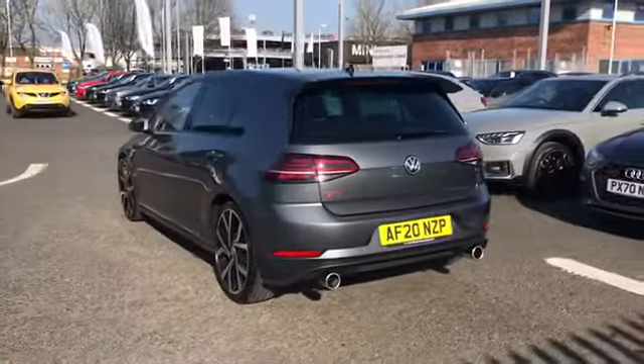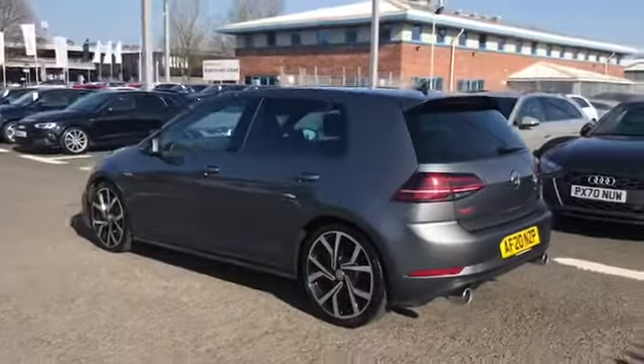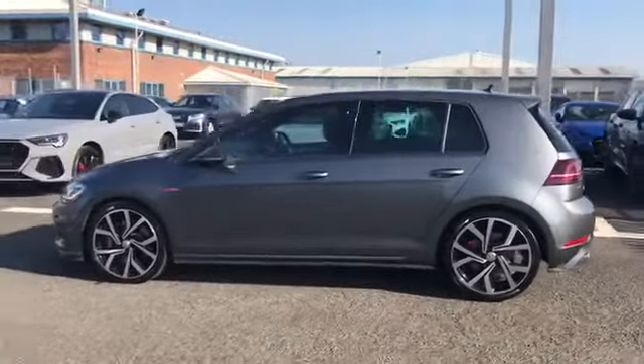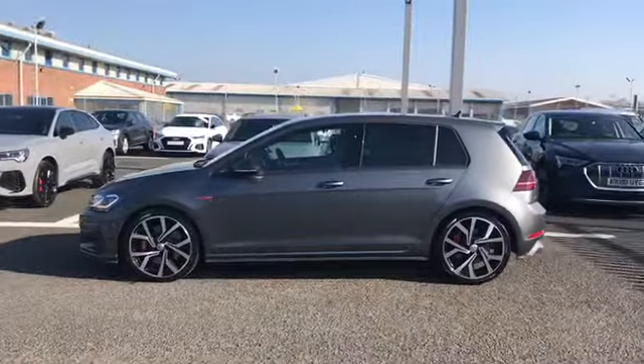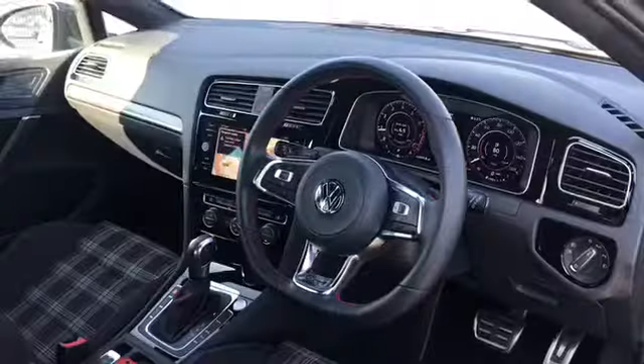This car does come with a 2 litre TSI engine and does give off 245 PS. It does come fitted with the front and rear parking sensors, perfect for helping you squeeze into any of those tighter spaces, and not forgetting it does include keyless entry.